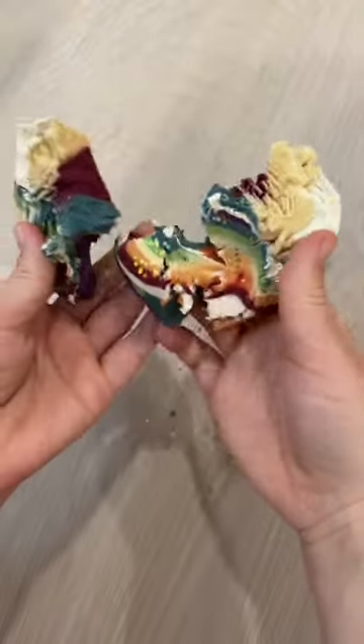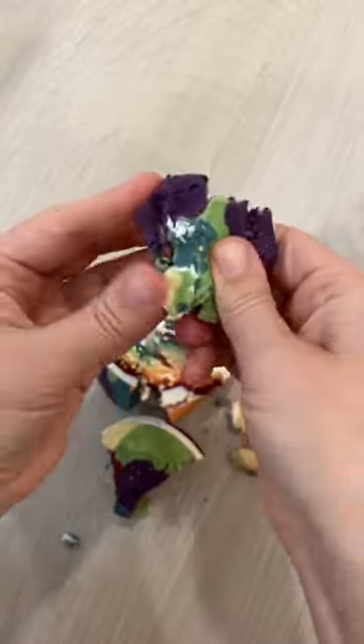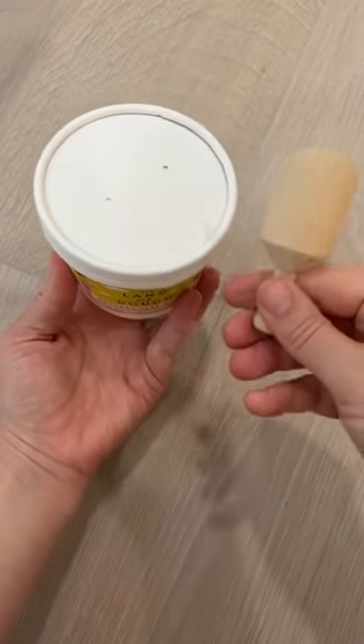Another fun fact is that it's made in the U.S. You should definitely check it out and see how satisfying it is. Whenever you want to take a break from your play-doh, a lid is included so you can just plop it on.